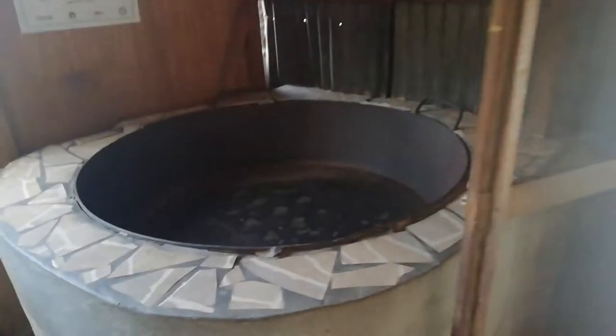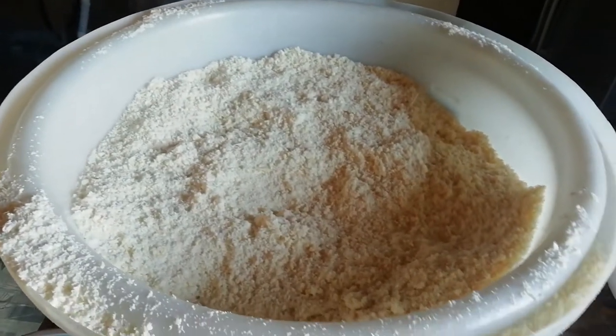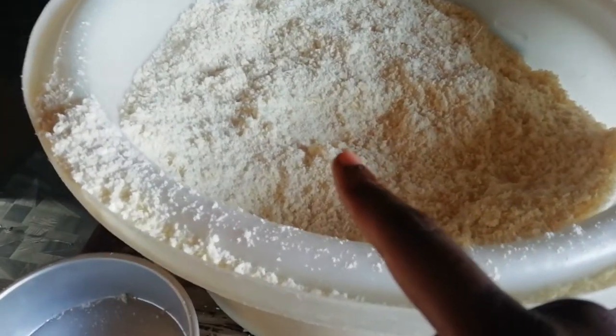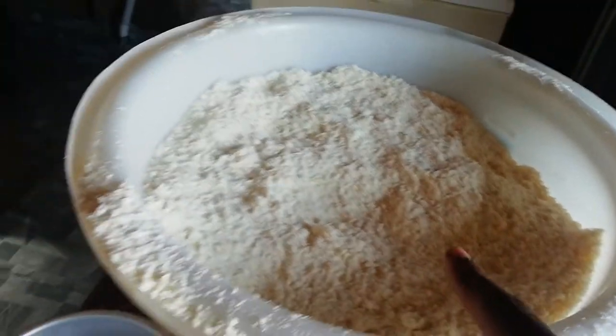So this is what they put the root in to toast it up to make the flour, to make the bread, and this is where it gets baked. Unfortunately we were a little late so we missed the process. This is the cassava flour — that one is toasted already, this one is toasted already. It's going to be toasted in here; there's fire in here. They're going to add different ingredients to it and put it here to bake.